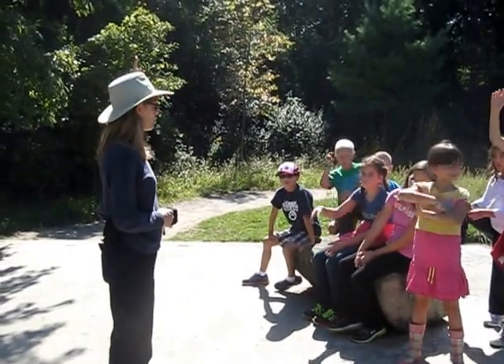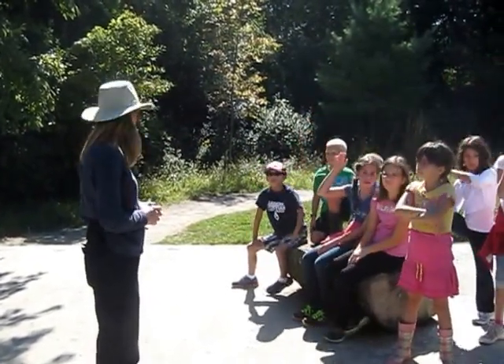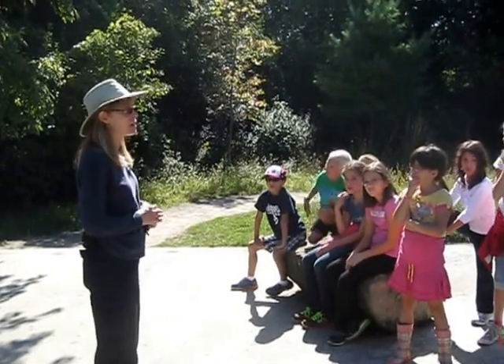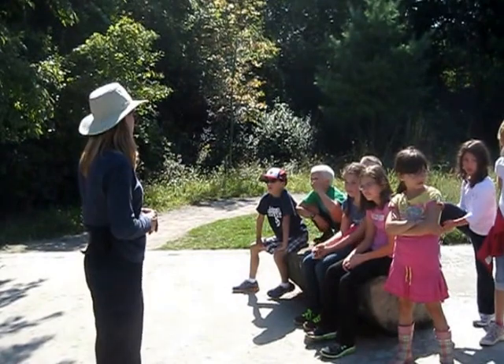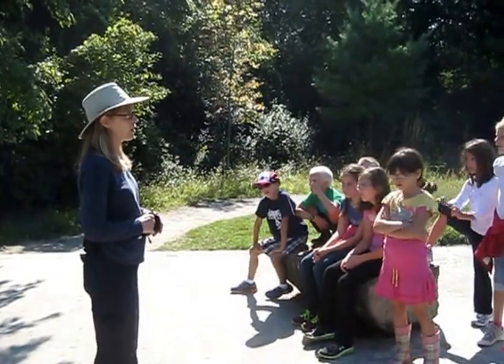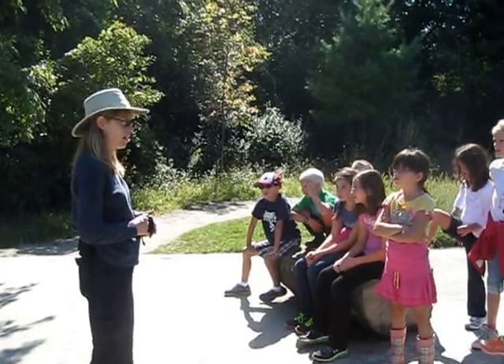Hey Hannah, you've never been to Sifton Bog before? Wow! Well you're in for a treat! Sifton Bog is part of London, and in London we have a few special areas — we call those environmentally significant areas.